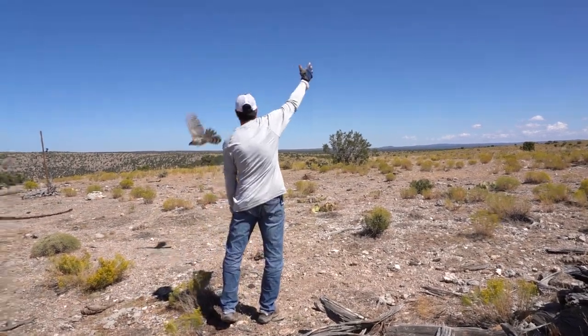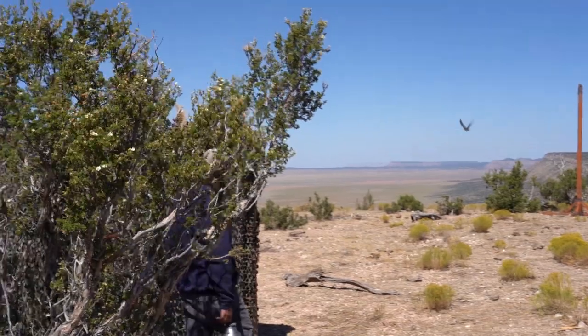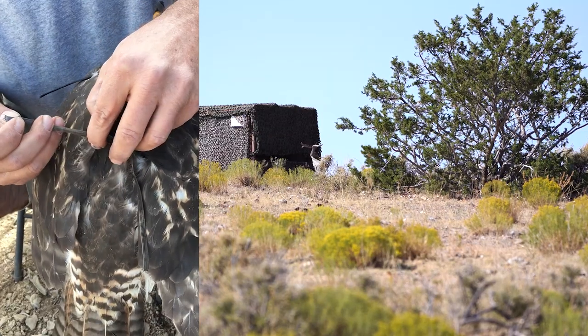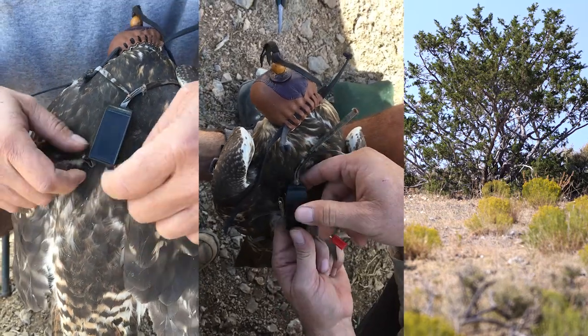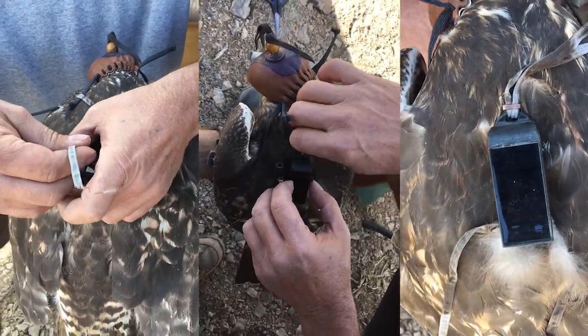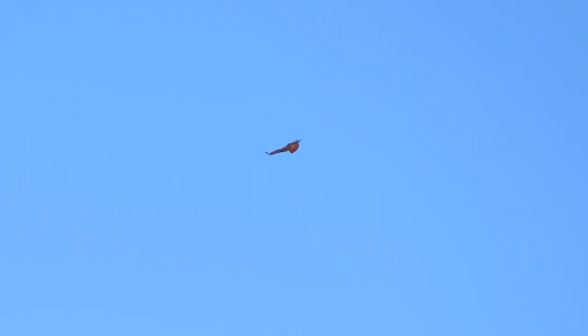None of the birds captured in 2019 was large enough for a transmitter. But in 2020, the biologists had access to smaller transmitters, which made a huge difference. We did get transmitters out on four or five different species. That's exciting that we have multiple species that we can look at, because they all behave a little bit differently.